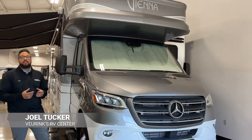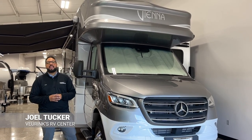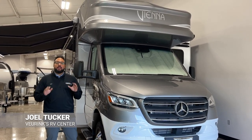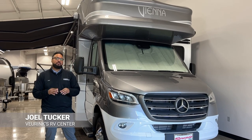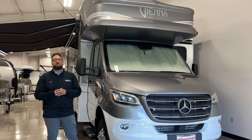What's going on RVers? Joel here at Viering Service Center and I have a fantastic motorhome to show you today. I'm in Grand Rapids, Michigan, so any questions about this particular motorhome, call us today at 616-965-9623.